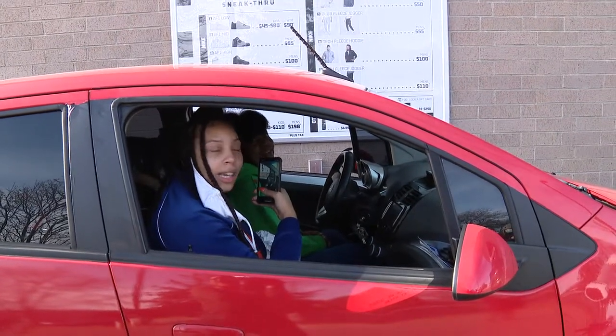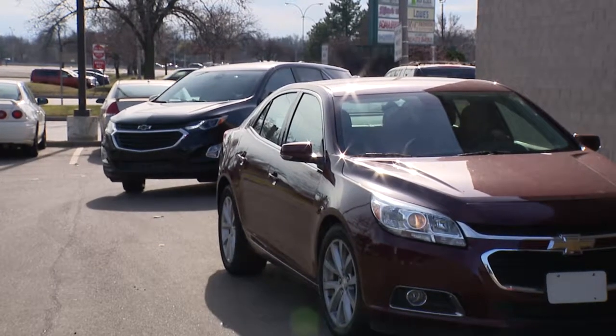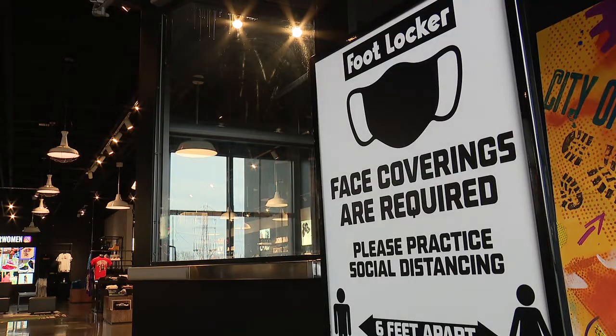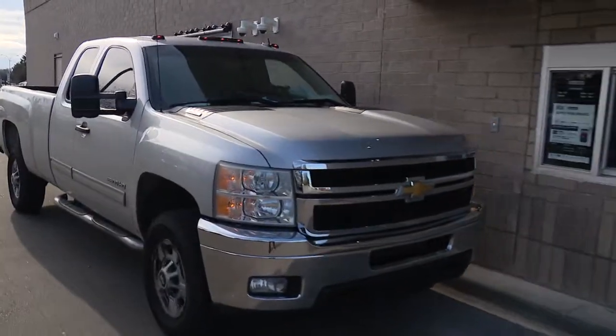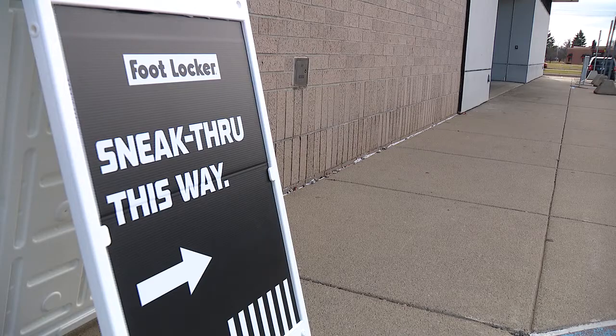It's so exciting. Shoe lovers in East Point lined up to check out a new way to shop, with COVID-19 forcing businesses to change up their routines. The Foot Locker on 8 Mile and Kelly got creative by setting up their own version of a drive-through. It's called the sneak through.